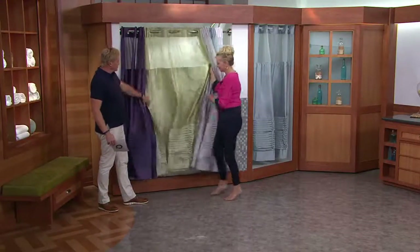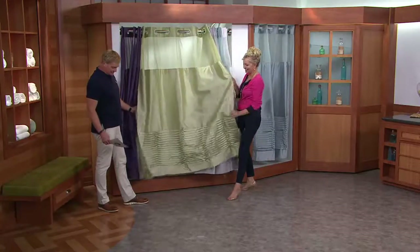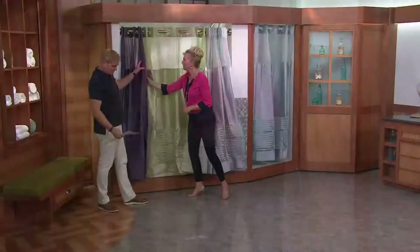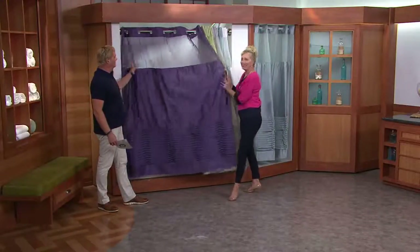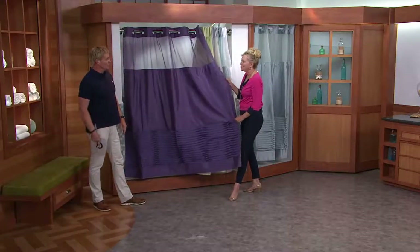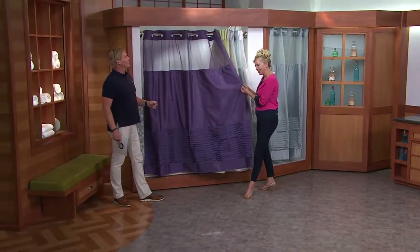After we show you this really pretty sage green. Yeah, this is great. Earth tones are very pretty — great way to freshen up a bathroom. And then here comes the drama with the plum. If you love purple, this is it. This is deep purple, beautiful. Has a little bit of sheen to it, a little bit of texture.